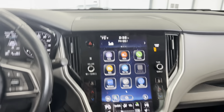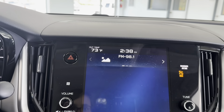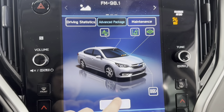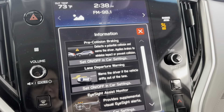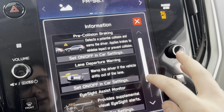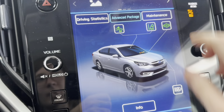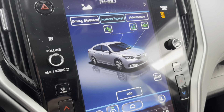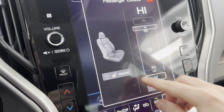We'll now take a look here to the center of this vehicle. Here in the center of the car, you do have a lovely touchscreen LED display. As you'll be able to see on here, this vehicle does come with several additional packages, such as pre-collision braking, lane departure warning, EyeSight assist monitor, and high beam assist as well. And you can toggle all of these on and off as you like. The front driver's seat and the front passenger seat are both heated as well to help keep you warm in the winter.